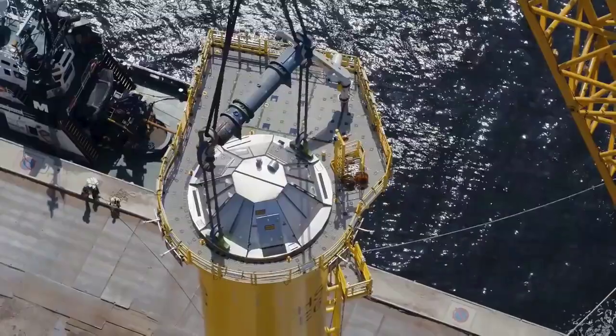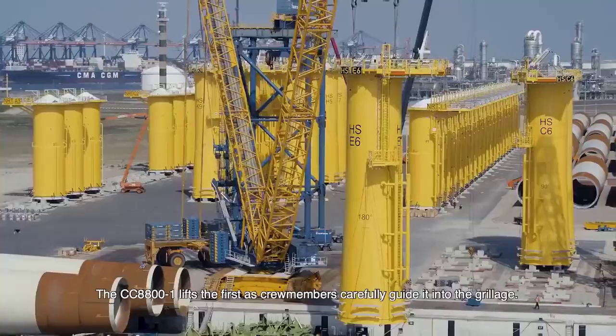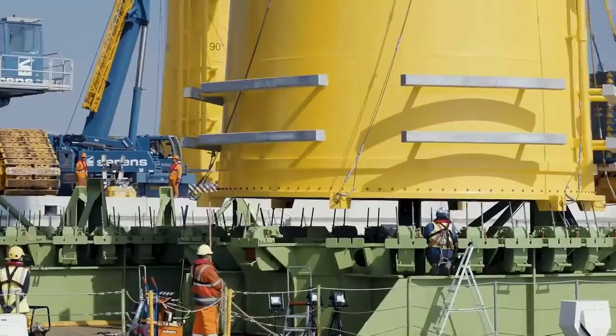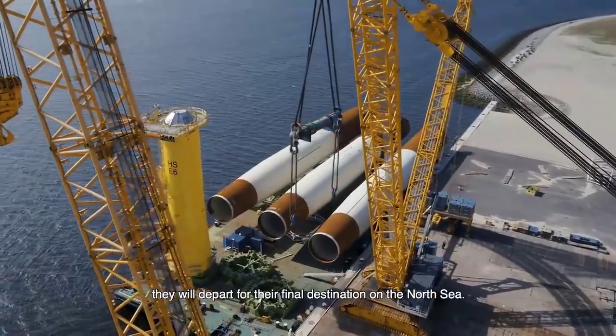Together, the CC8800-1 and CC6800 exemplify the pinnacle of crawler crane innovation, delivering unmatched power, precision, and performance to meet the diverse demands of the construction and heavy machinery industries.